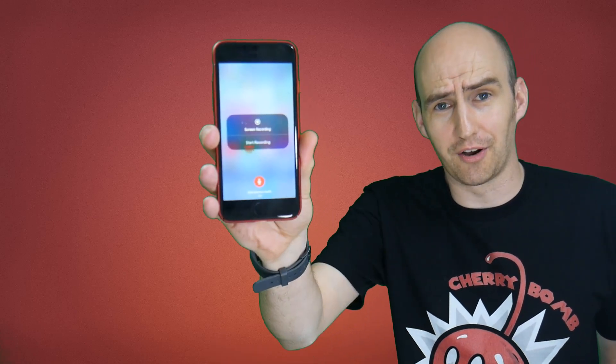Folks, I'm just going to say it: official Apple iOS screen recording has arrived.